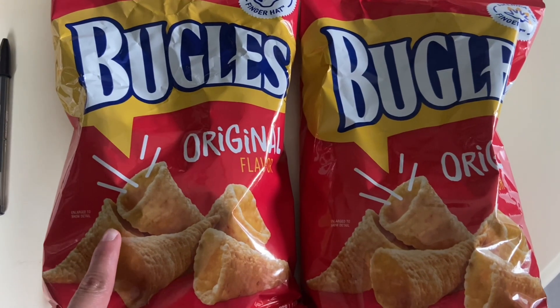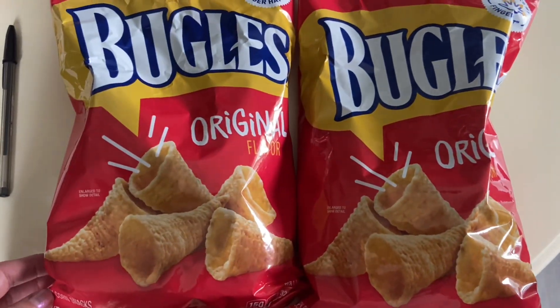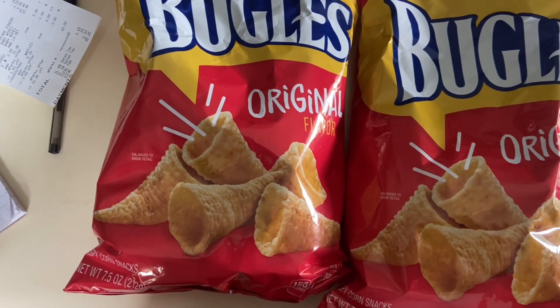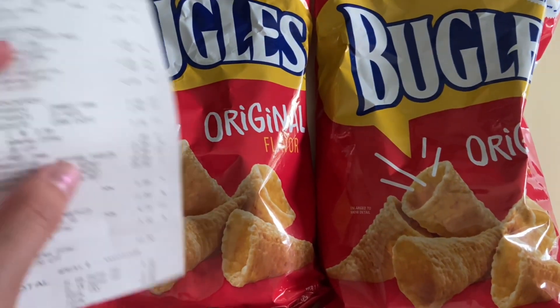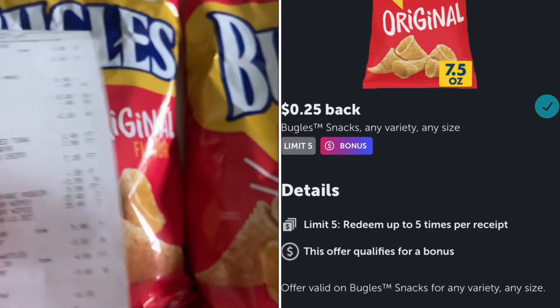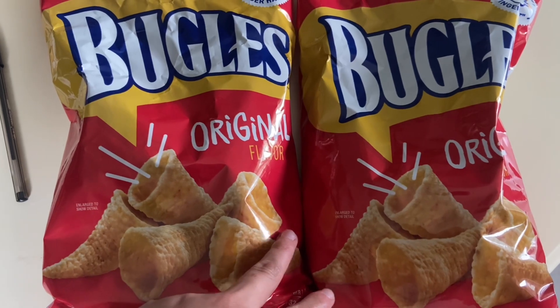The next deal is on the Bugles — these are buy one, get one free this week. There is a $0.75 off Mperc when you purchase two. I didn't think that Mperc was going to come off, but actually $0.38 came off for one bag. We also have $0.25 back on Ibotta for each bag. It'll make your final cost $2.71 or just $1.35 a piece.